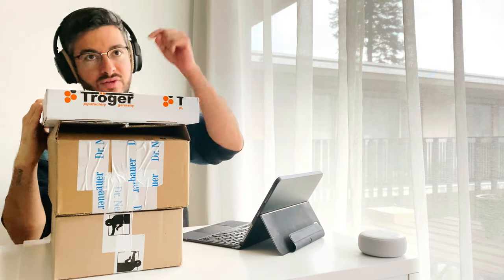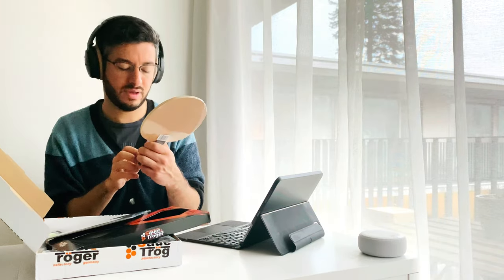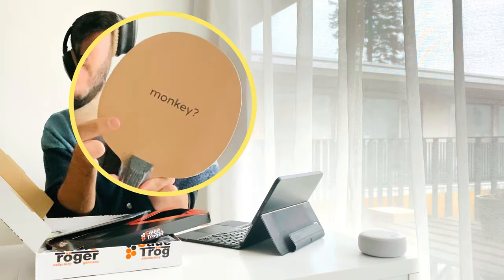Do you want to know what is inside each of these boxes? The first box is from Sauer & Droger. One of the interesting things about this brand is that they produce blades based on the rubbers. So if they have a rubber called Monkey, the blade will be called... exactly, Banana Blade. And look — they also write the name of the rubber right on the blade, so you know exactly where to put it: Monkey.